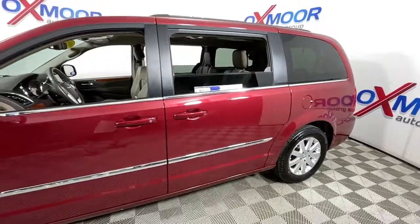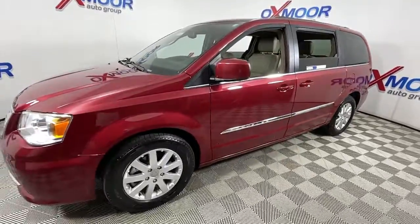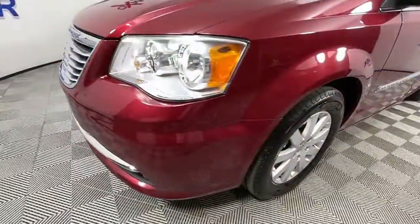Get into a car with value. 2016 Chrysler Town and Country, with less than 60,000 miles on the odometer, this vehicle provides excellent value.